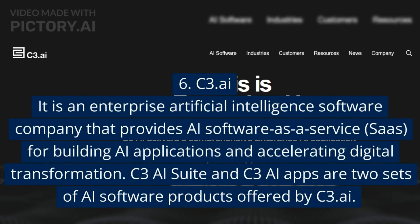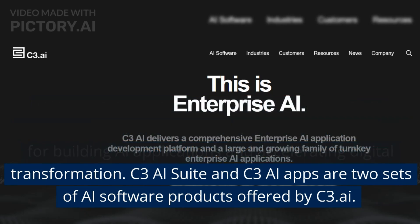6. C3.ai — it is an enterprise artificial intelligence software company that provides AI software as a service (SaaS) for building AI applications and accelerating digital transformation. C3 AI Suite and C3 AI Apps are two sets of AI software products offered by C3.ai.